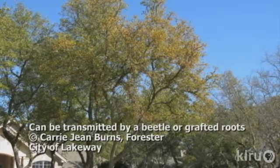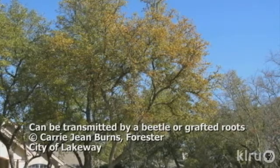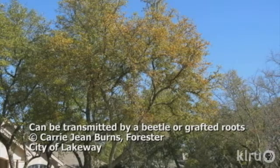New disease centers can begin when insects carry the fungal spores to fresh wounds. Once a tree is infected, the fungus can spread through root grafts to a healthy tree. This is one reason why it is important to always prune oaks using the correct techniques. Many wounds are caused by factors out of our control, like wind storms and hail.